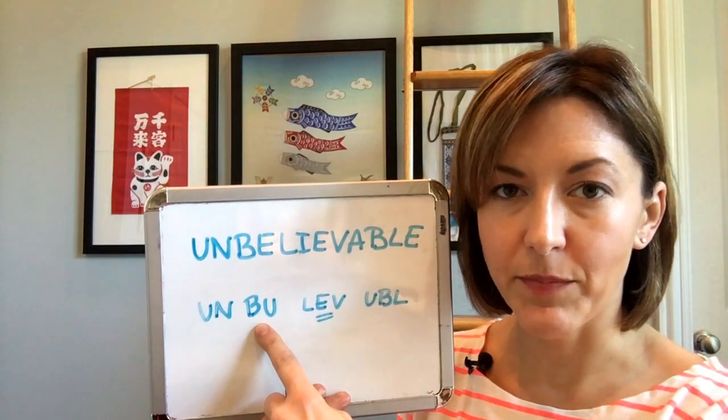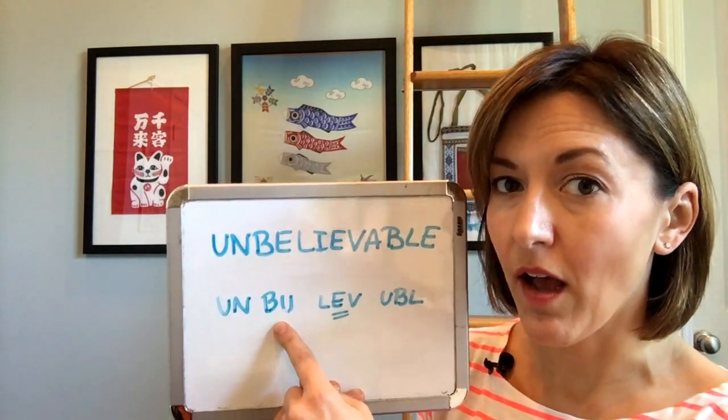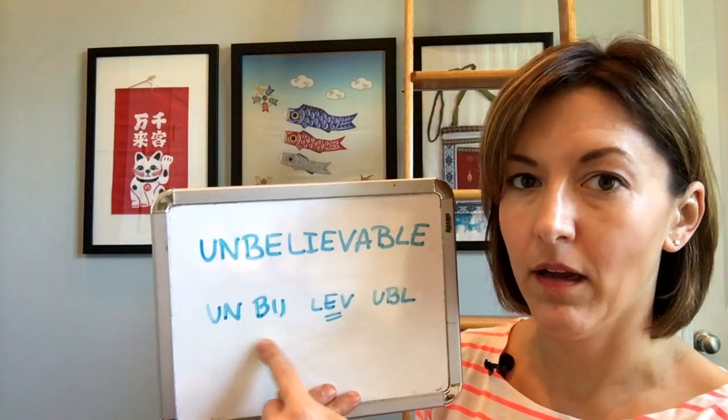Next, put your lips together for the 'b' and then just open your mouth to add that really short 'a' vowel again. Un-ba. Un-ba.